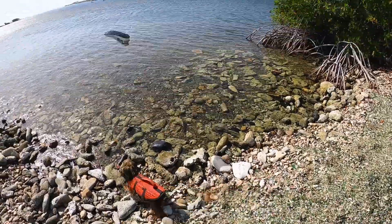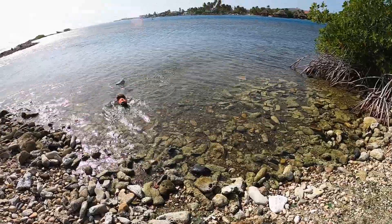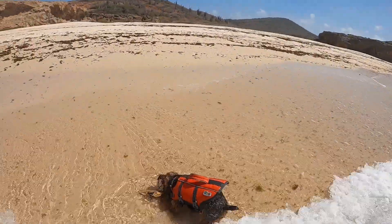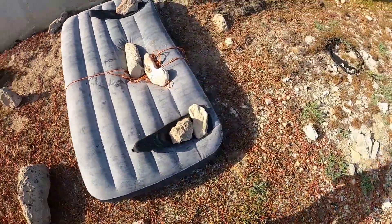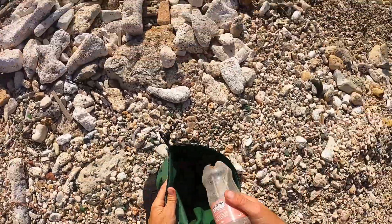Once you make it to your spot, take a second to get a view of your surroundings. Don't lose track of your things and don't let your boat get away from you. Remember to pick up some trash too.